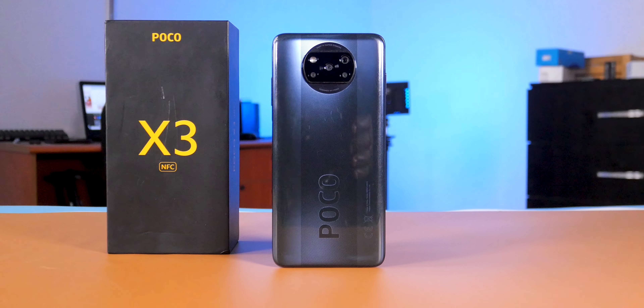Moving on to the cameras, the Tecno Camon 16 Premier has a 48MP front-facing camera and an 8MP wide-angle camera, while the Poco X3 NFC has a 20MP front-facing camera and the Redmi Note 9S has a 16MP front-facing camera. Looking at the megapixel count, the Tecno Camon 16 Premier should win this category — well, not quite. Pictures on the Redmi Note 9S and the Poco X3 NFC look much better in almost all situations. The 8MP wide-angle camera on the Tecno Camon 16 Premier gets more in the frame but it lacks detail. Bokeh and portrait shots look better on the Poco X3 NFC and the Redmi Note 9S.